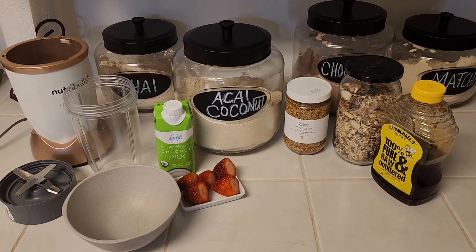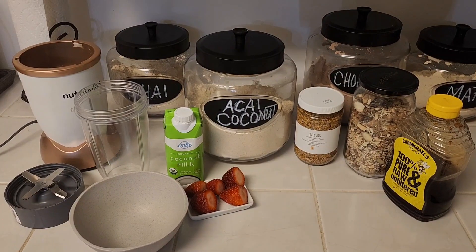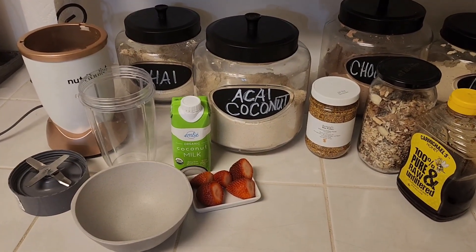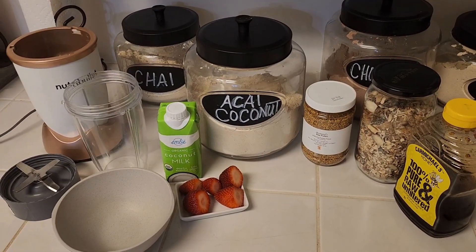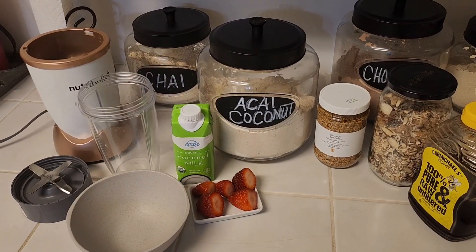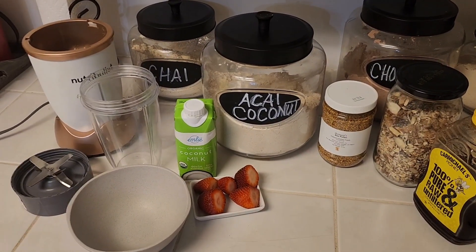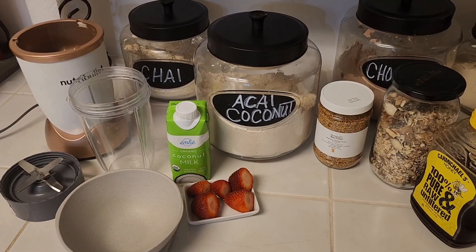Welcome guys! Guess what time it is — it's breakfast time! Today for breakfast I am making a Cachava acai coconut protein bowl, and I'm going to top it with some muesli that I've made in my previous videos, some honey, and strawberry. I'm also going to mix in some strawberries. I'm going to show you how to do that.